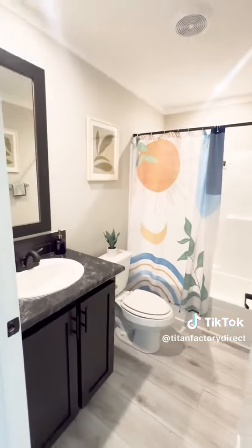Guest bedroom number one. Guest bathroom number one. And guest bedroom number two.